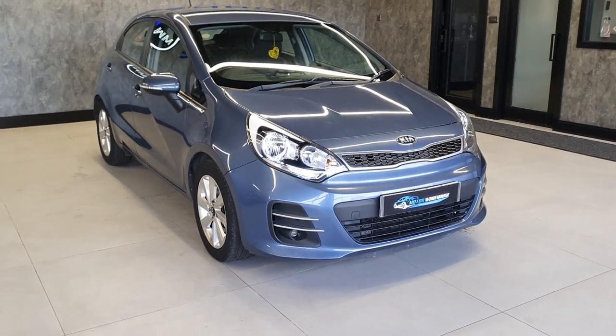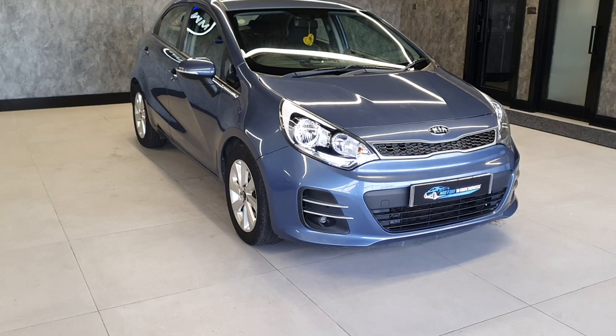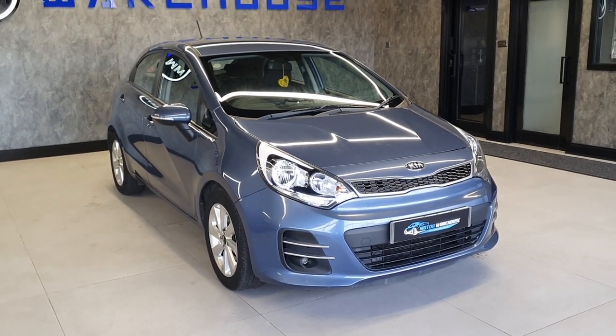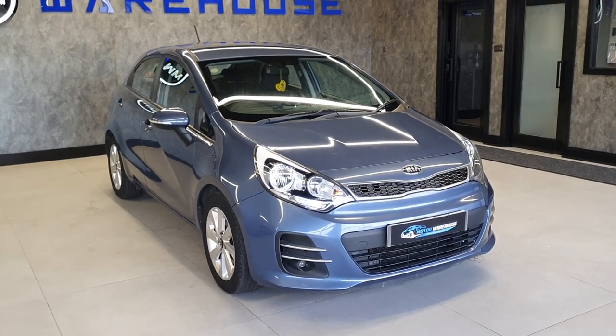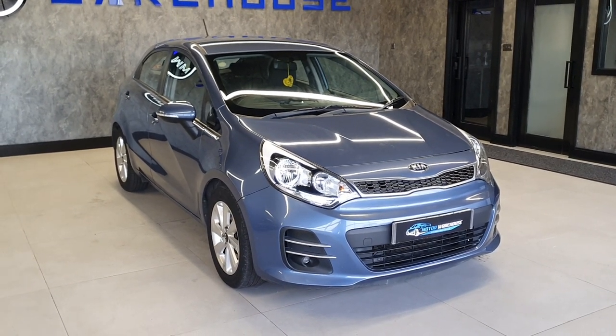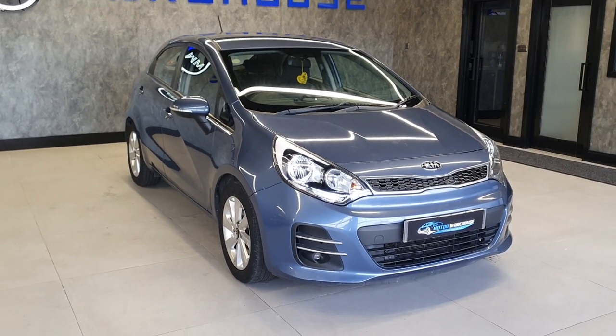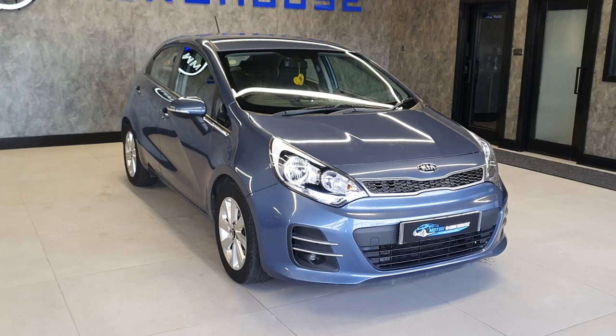Being a 1.4 petrol, this is both Euro 6 and Clean Air Zone compliant. This is a later model 2016, but being a 2016 and not a 2017, it's still on the lower road tax band — only £35 a year to tax. Low on the insurance group as well, so nice cheap insurance on it.